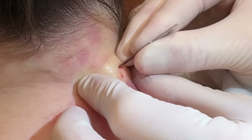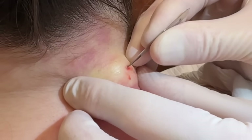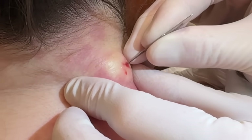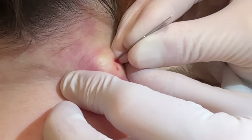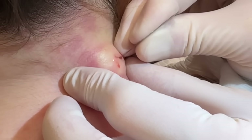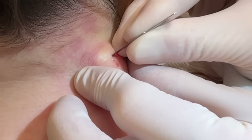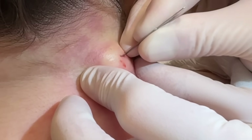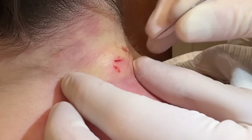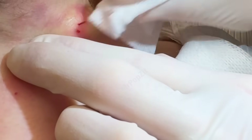We look for the pocket. One thing we look for is if it's not ripe yet there's not a lot of pus. I can feel some cyst content and loculation right there — I can see cyst contents.